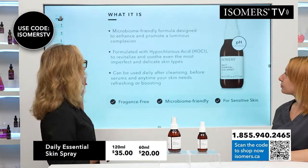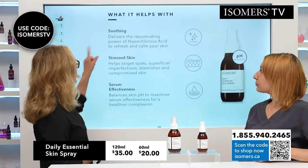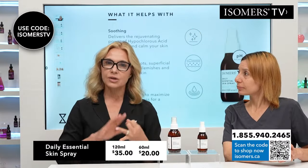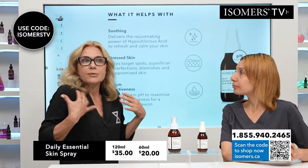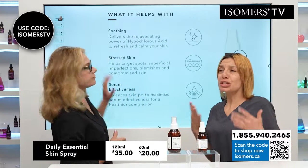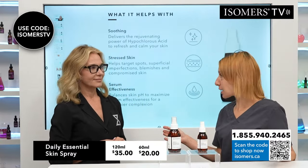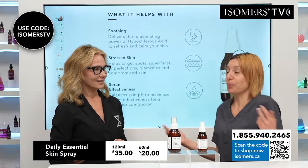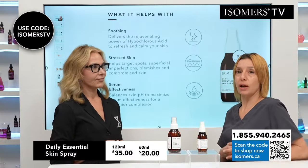Okay, can be used daily after cleansing, before serums, anytime your skin needs a boost. Now it's soothing — this is really important. It's going to soothe the skin, anti-redness, soothing, calming. So you've got any kind of sunburn, you've got a bug bite, irritation, just a random environmental irritation. I had that last night, actually — just a random environmental irritation on my leg for no reason. I don't know what I did. I was at home and sprayed this on and woke up in the morning to find no more irritation.